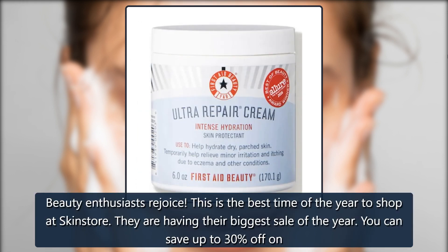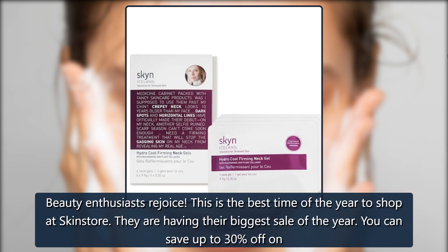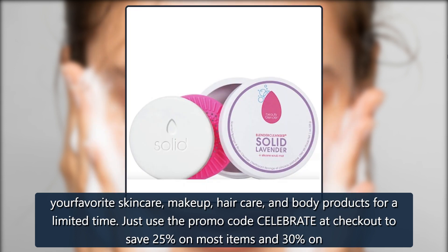Beauty enthusiasts, rejoice! This is the best time of the year to shop at Skinstore. They are having their biggest sale of the year. You can save up to 30% off on your favorite skincare, makeup, hair care, and body products for a limited time. Just use the promo code CELEBRATE at checkout to save 25% on most items and 30% on select products.